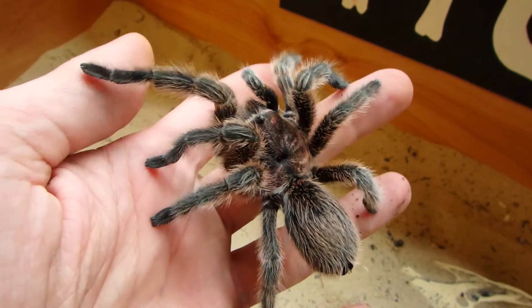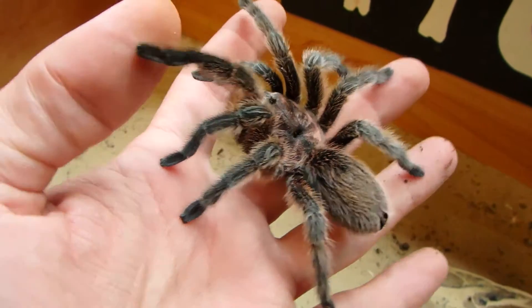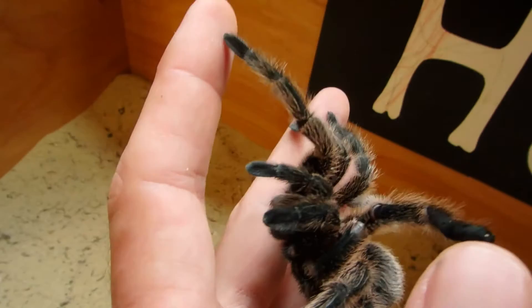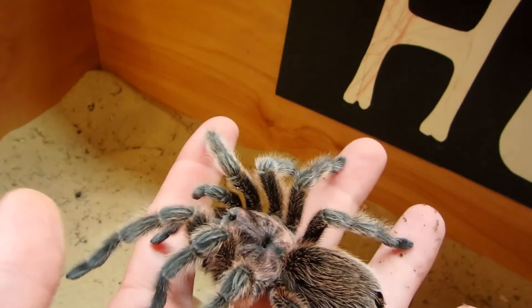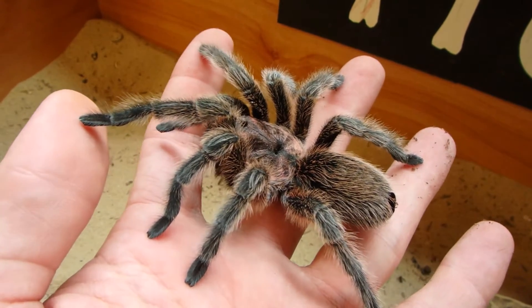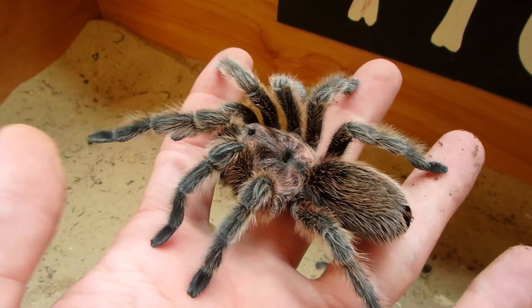As you see, she's a nice species — not aggressive whatsoever. Really pretty. Barely weighs anything. Just a cute spider. I kind of wish I could hug her.